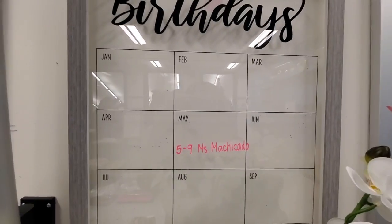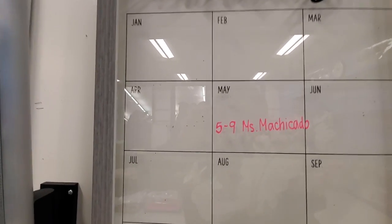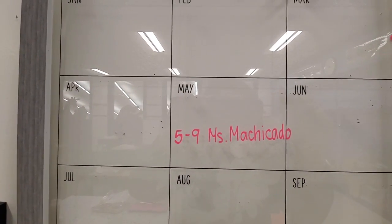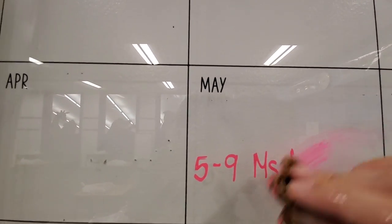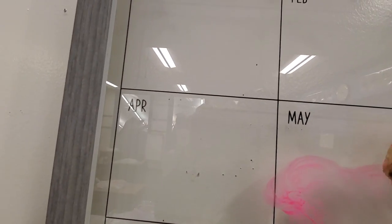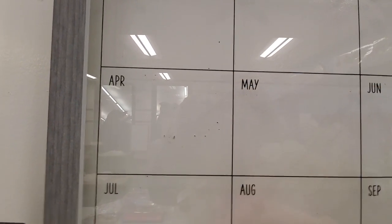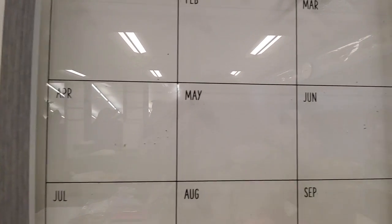I definitely have to write a lot smaller, but since it's glass, I could put a printed paper right behind it and trace over it — that would help with my handwriting. It's also coming off really easily. I'm officially in love with these markers — they are so vibrant. I might take them home so I can decorate my window for the kids.